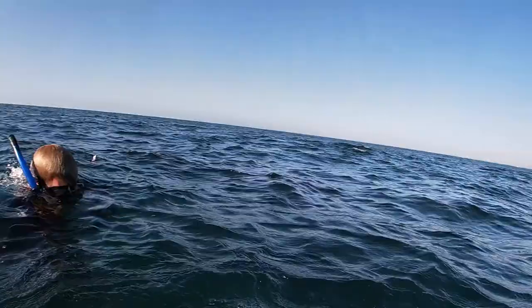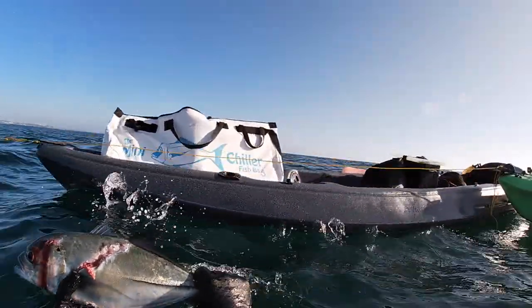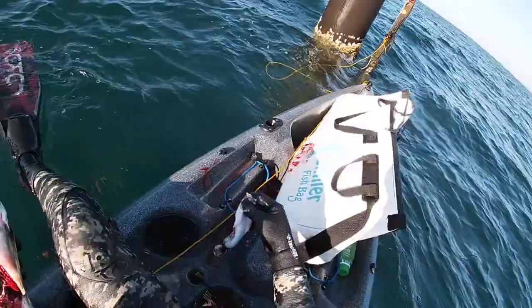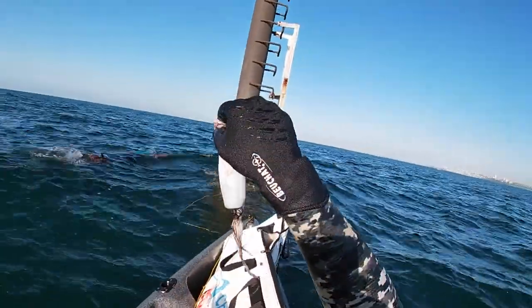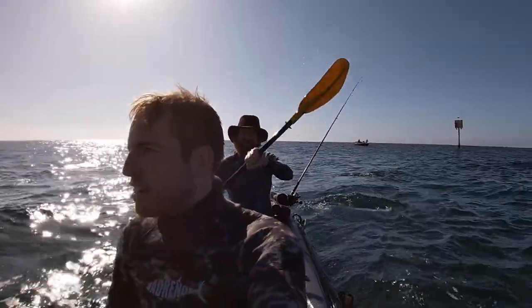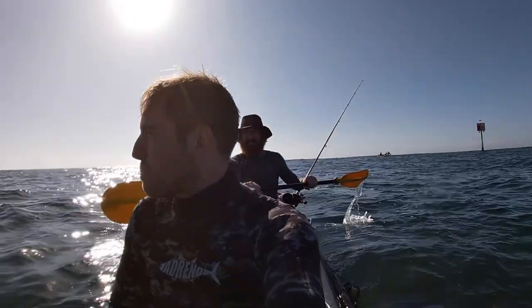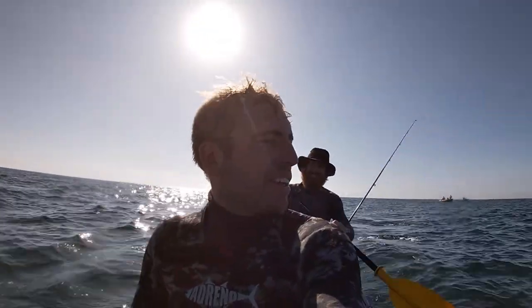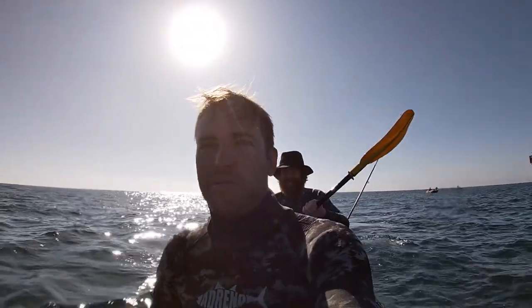They're all big. Check this out — had a squid in its gut. On our way to the second spot. Hopefully the viz wasn't too bad out there, but at least we got some fish.